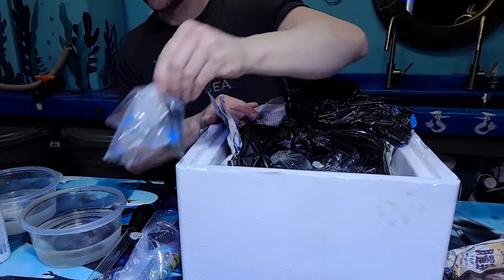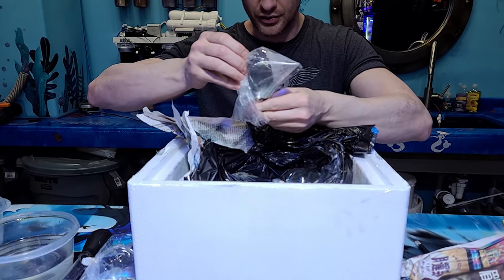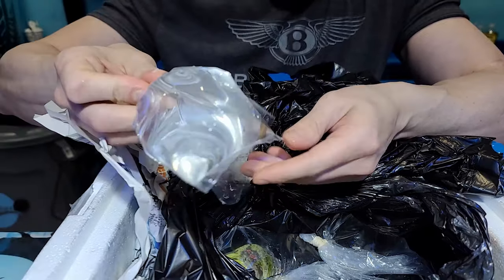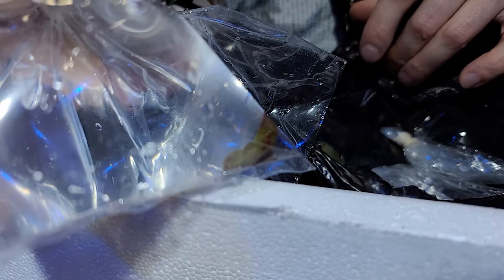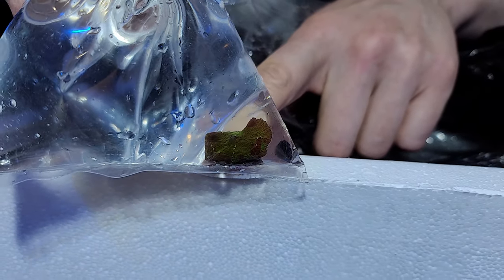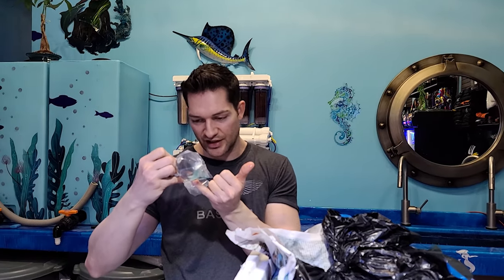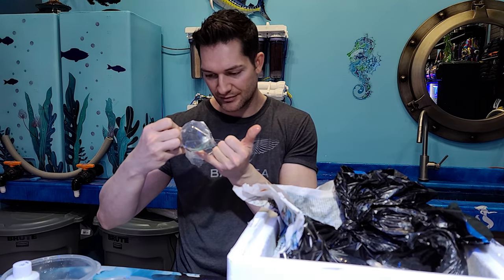Definitely zoas — now I would have personally put the zoas on the bottom considering the mushrooms are so expensive. There's a lot of water in this bag. That's going to look beautiful — that's insane. I'm tempted to run over to the lights right now just to get a look at it. There are several different kinds and actually this eclectus looks like it has bubbles on the head — oh my gosh, this looks like a bounce eclectus!